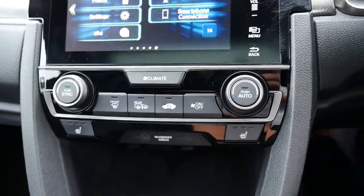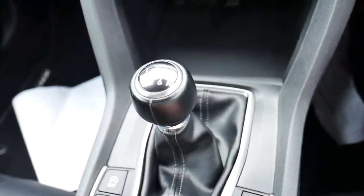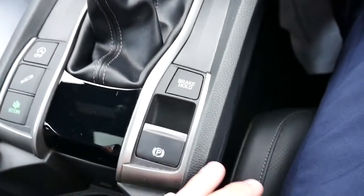Below that your air-con controls, with heated seats below that again. This one is a manual with a six-speed gearbox and an electronic parking brake. You also have a sunroof in the roof.